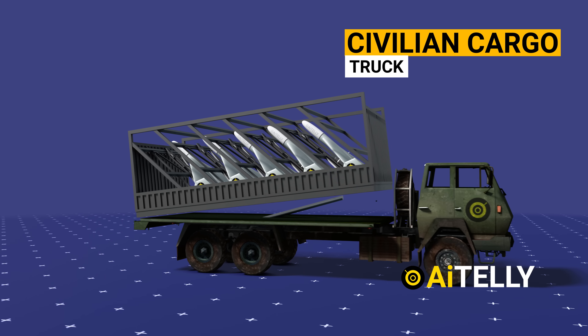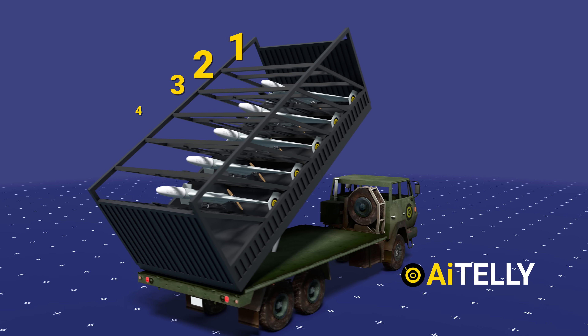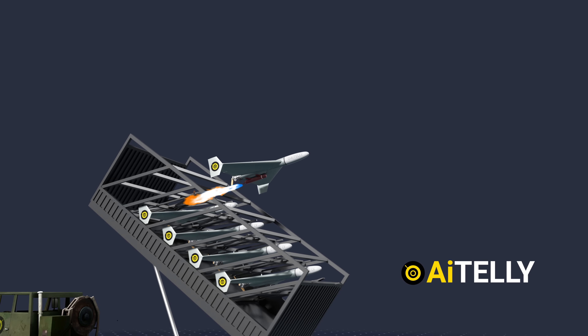The drone is carried on a simple truck carrier that looks like it is carrying cargo. However, inside this cover are swarm drones. Each launcher in a standard truck container carries five Shahed drones. At the press of a button, the drone is launched with rocket-assisted takeoff.